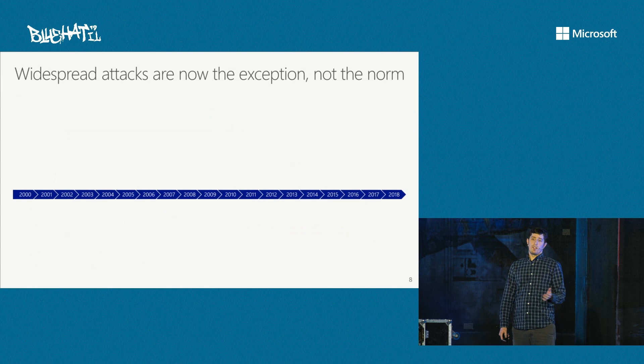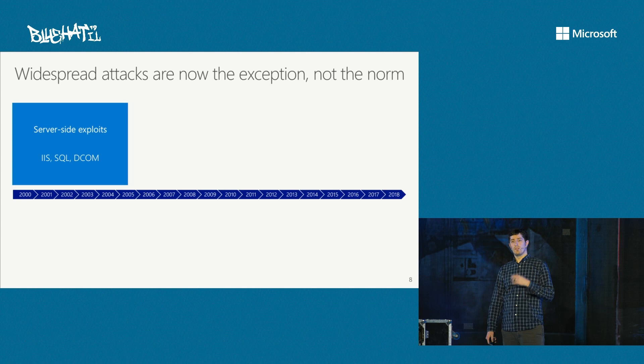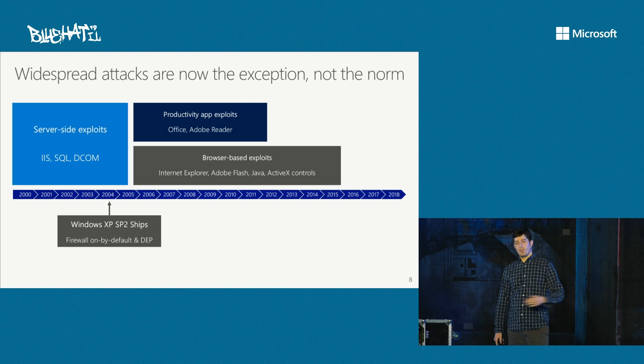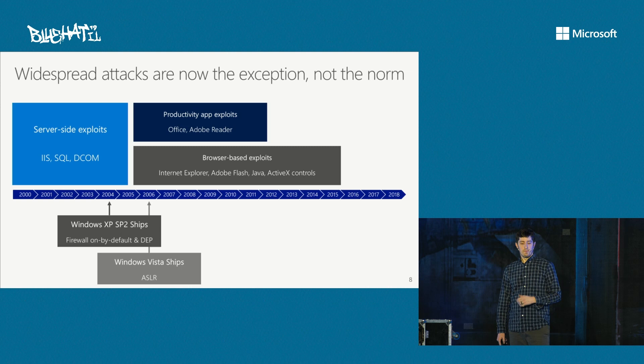Another trend is that widespread attacks are now the exception and not the norm. Going back to the early 2000s, server-side exploits for IIS, SQL, and DCOM were the norm — and those have essentially gone away. Similarly, productivity app exploitation was once widespread but that's no longer the case. Same for browsers — we went through a period of more common widespread browser exploitation that we just don't see anymore. There are milestones in defense that correlate with these changes: Windows XP Service Pack 2 shipped with a firewall on by default and other mitigations, which was the beginning of the end of the server-side exploit era in terms of widespread attacks.